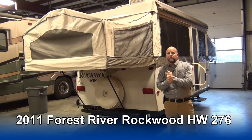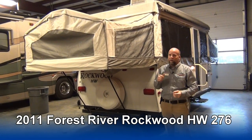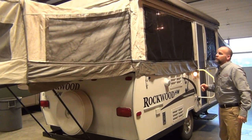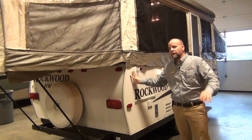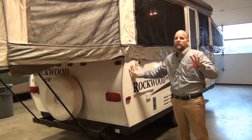2011 Rockwood High Wall 276. When they're making these, there's people that like pop-ups and there's people that want to have the amenities that a regular pop-up doesn't generally have.